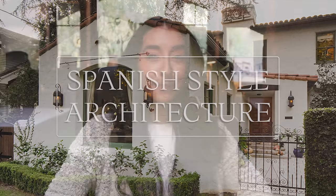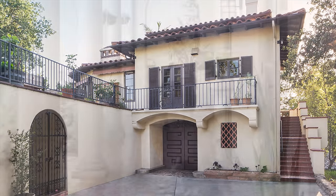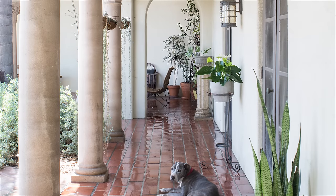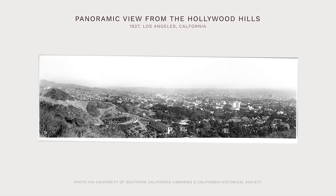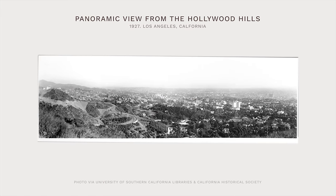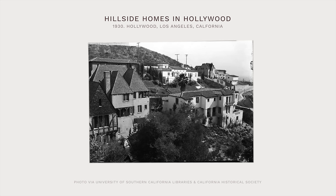Spanish-style architecture exploded in popularity in the early 20th century. The casual asymmetry and indoor-outdoor connections reflected the culture's move towards informality. It was also perfectly suited for the climate of the developing Southern California region. And maybe most importantly, it reflected both a romanticized past and the very current romantic allure of Hollywood.